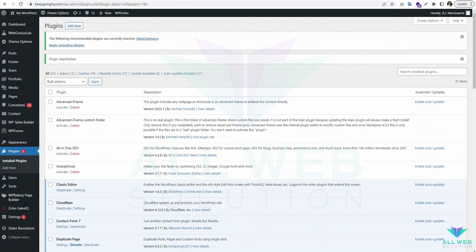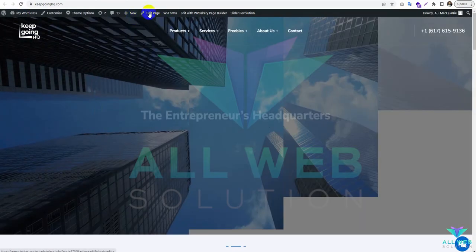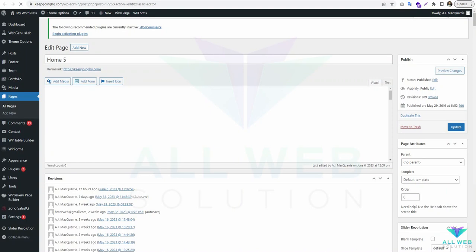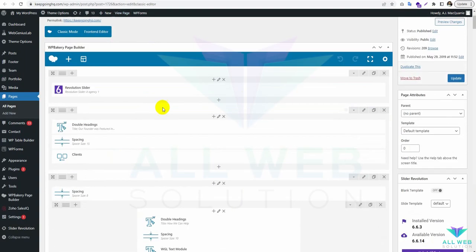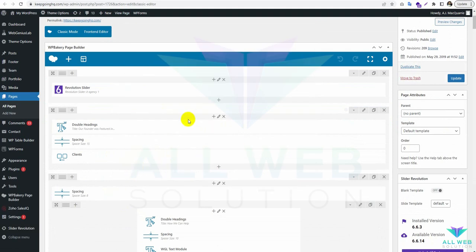Now let's see if the homepage is loading properly. You can see this is already fixed — the homepage is loading properly.